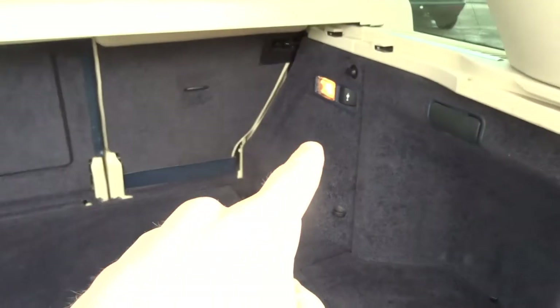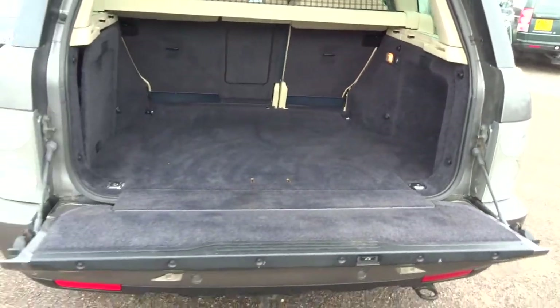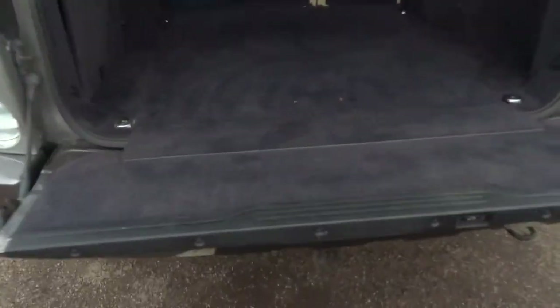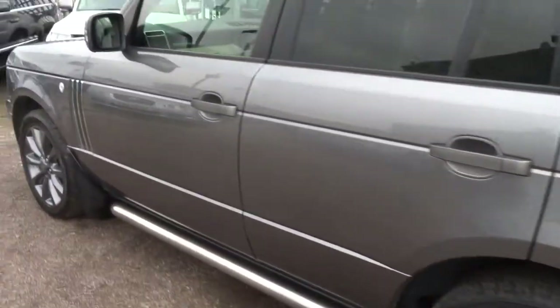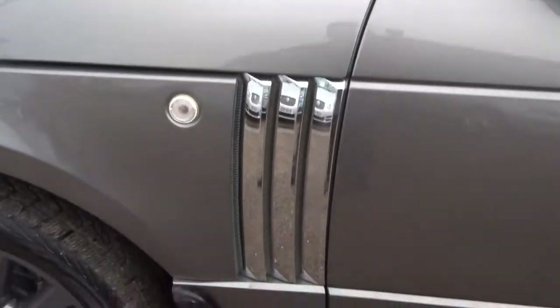We've got a separate 12V inlet there, allowing you to plug in if you're out and about. As we close the car up again, you can see we've got this lovely chrome trim here for the Range Rover, and that shows throughout the car — wing mirrors in chrome and these lovely vents here.